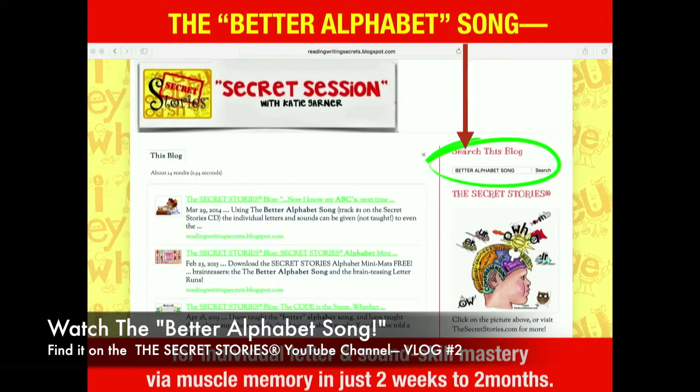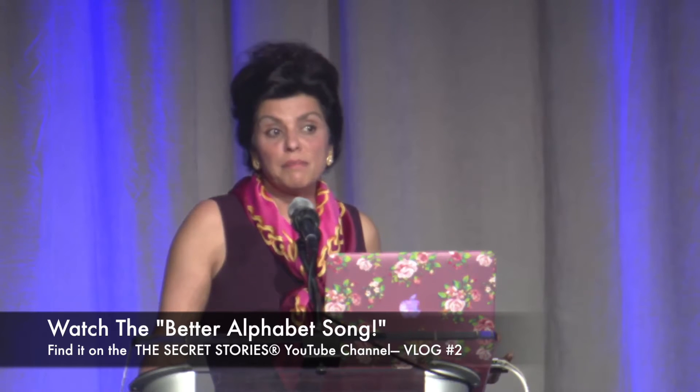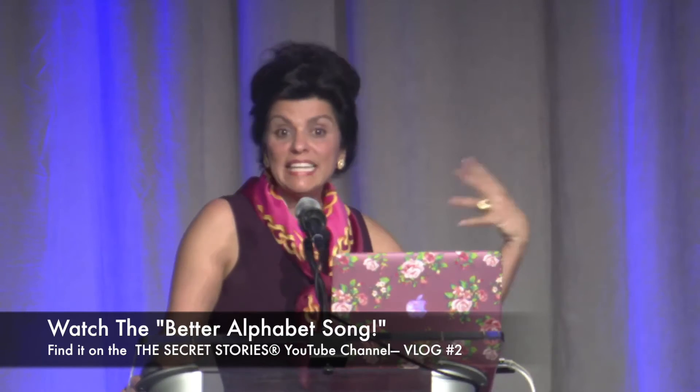It's called the Better Alphabet, and the reason you're going to want to peek at that is it is literally a magic pill way to get letters and sounds — and by letters and sounds I mean individual letters and sounds — into the heads and the mouths, lips, tongue, and teeth of your early grade learners in two weeks to two months, and you're done, finished, over. Simultaneously, you can actually be tossing out other things, and this whole base of skill ability can be built.